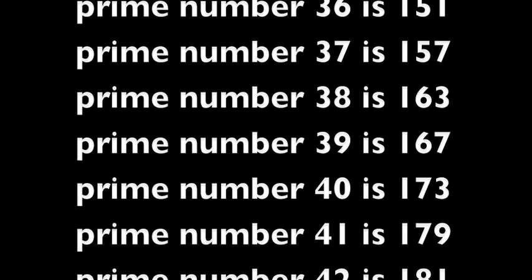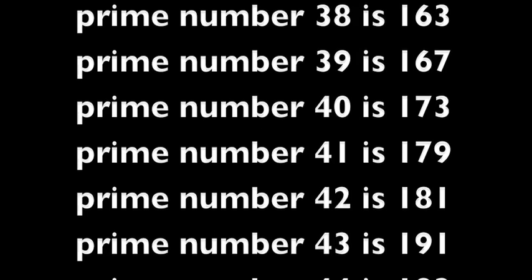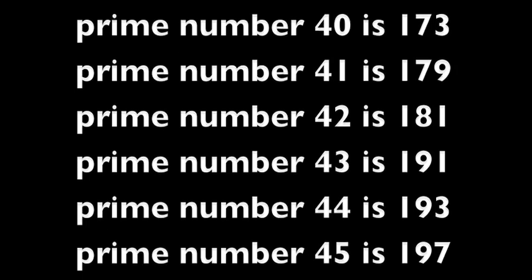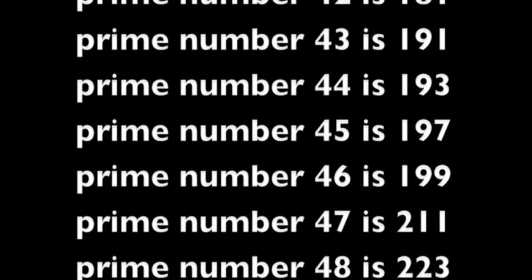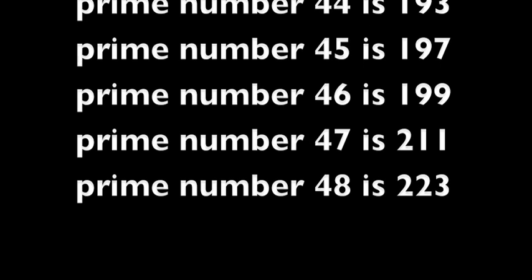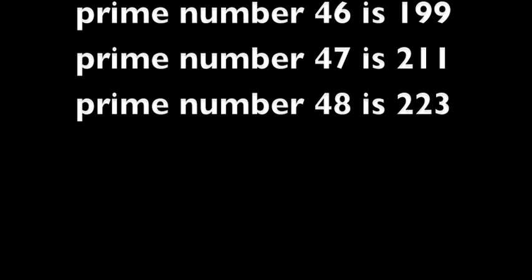Prime number 40 is 173. Prime number 41 is 179. Prime number 42 is 181. Prime number 43 is 191. Prime number 44 is 193. Prime number 45 is 197. Prime number 46 is 199. Prime number 47 is 211.